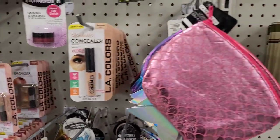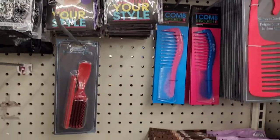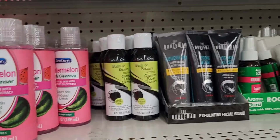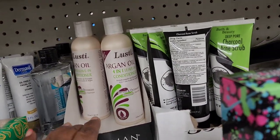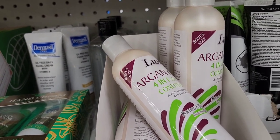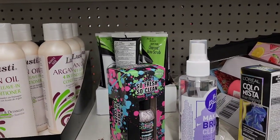Since there are hardly any makeup palettes anywhere besides LA Colors, some eyeshadow stuff has gotten into the makeup aisle here. They also have coconut oil body oil and makeup brush cleanser. There's nothing really new over here, and they always have the Argan oil four-in-one leave-in conditioner that softens and detangles, 9 fluid ounces.